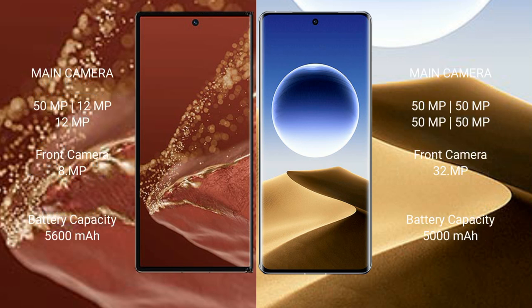The Huawei Mate XT Ultimate features a triple rear camera setup: 51MP plus 12MP plus 12MP, and an 8MP front camera. The Oppo Find X7 Ultra features a quad rear camera setup: 50MP plus 50MP plus 50MP plus 50MP.